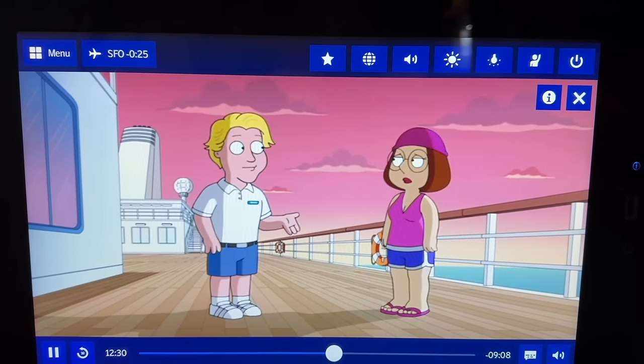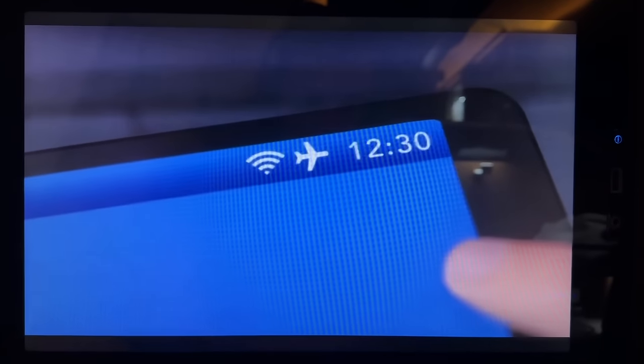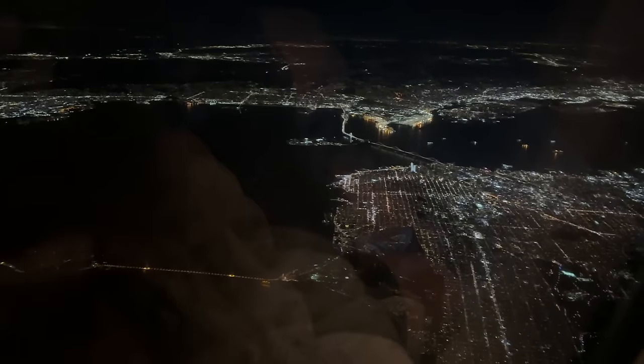As we were beginning our descent about a half hour from San Francisco, we were shown a pre-arrival safety video — maybe the first time I've seen one of those. And as we make our descent into San Francisco, some big news that happened just a few months prior to this flight at SAS. Some of you may be familiar with the fact that earlier this year, SAS made a very surprising change to their alliance.